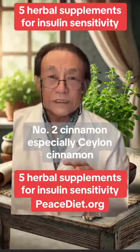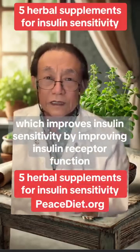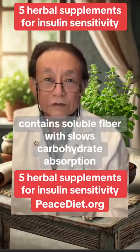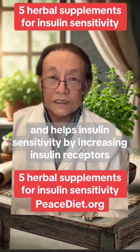Number two, cinnamon. Especially Ceylon cinnamon contains cinnamaldehyde, which improves insulin sensitivity by improving insulin receptor function. Number three, fenugreek contains soluble fiber, which slows carbohydrate absorption and helps insulin sensitivity by increasing insulin receptors.